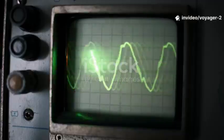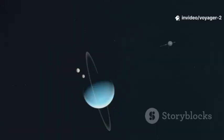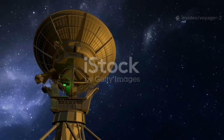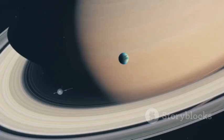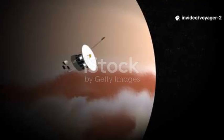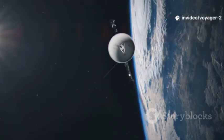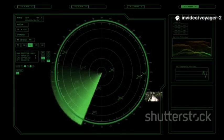It began with a quiet signal. It was just a faint tap on a long line, then another, then many. The taps crossed the cold dark between the stars. They came to us for years. They came from a small craft with a big heart. Its name was Voyager 2. It did not shout. It did not demand our gaze. It simply sent back what it saw.